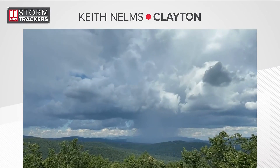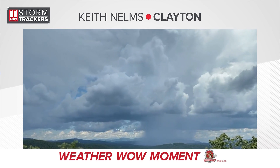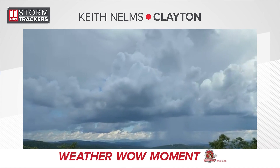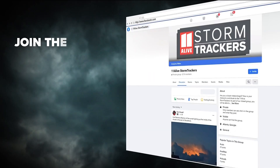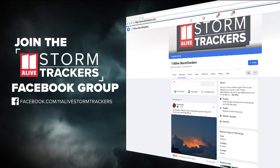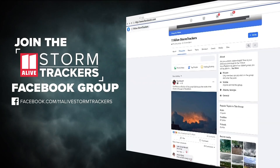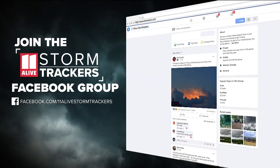Take a look right now at your weather Wow Moment. This is from Keith Nelms — a beautiful timelapse up in Clayton, Georgia of that isolated storm that moved through. Beautiful view. Thanks for sending that to us. Keith is one of our 11 Alive community storm trackers. You can see stuff like this on our 11 Alive community storm trackers page. If you want to be a part of that group, just search 11 Alive storm trackers on Facebook, ask to become a member, and answer the membership questions.